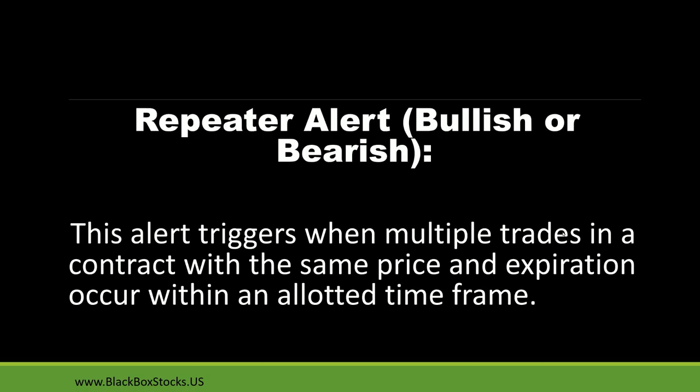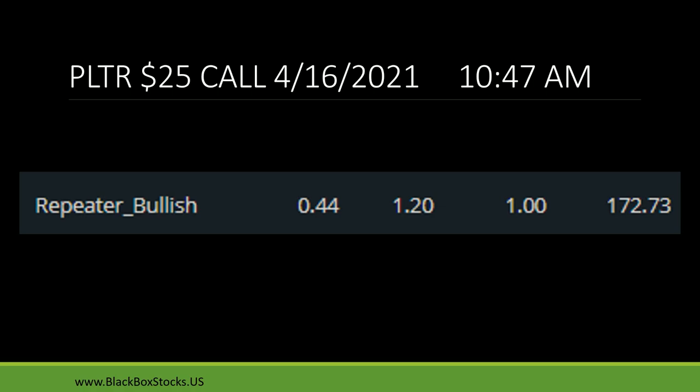A repeater bullish or bearish alert triggers when multiple trades in a contract with the same price and expiration occur within an allotted time frame — not necessarily within two minutes, but the repeater bullish or bearish alert will show up depending on the trend of the day. For example, PLTR 25 call expiring 4/16 — the alert came through at 44 cents, hit a high of $1.20, before settling and closing at $1.00 for a gain of 172%.